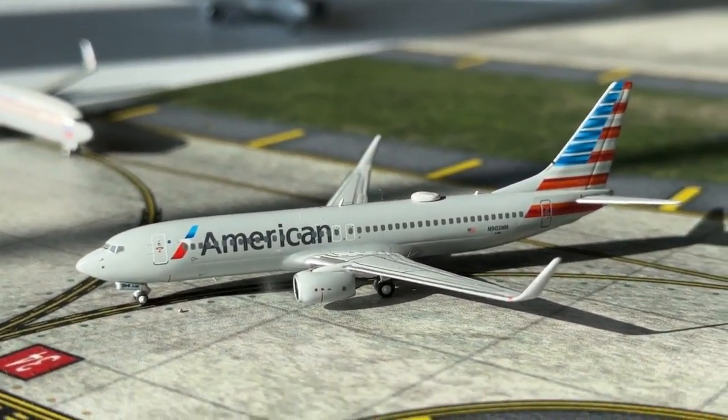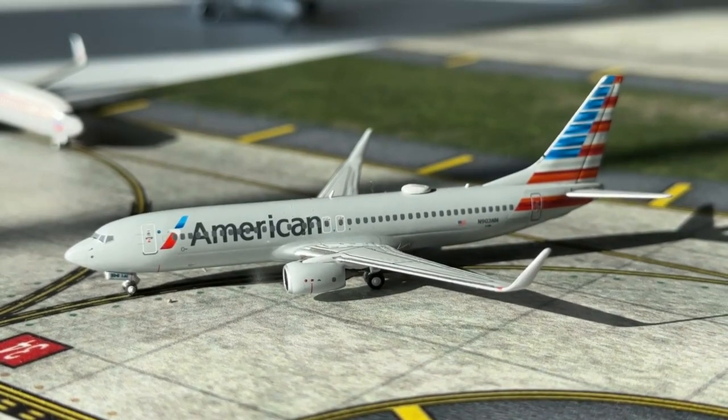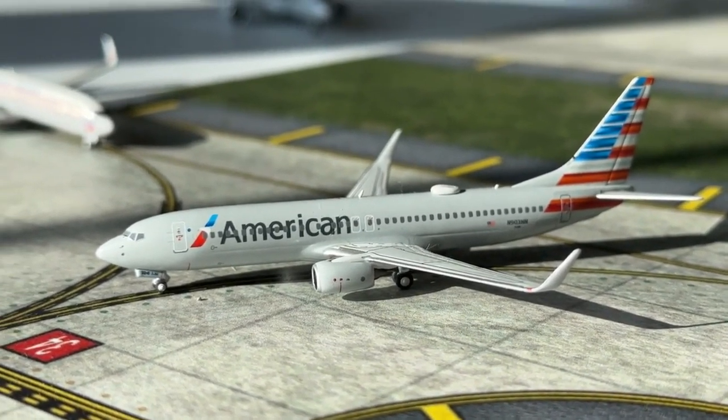Next up we have this American Airlines Boeing 737-800. This aircraft is currently heading over to Charlotte Douglas International Airport after coming in earlier today from Portland.